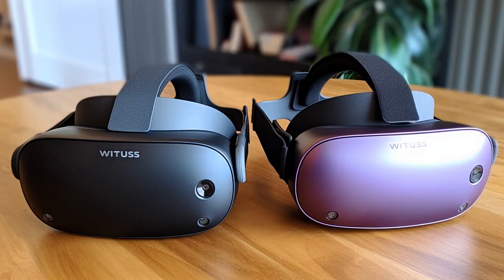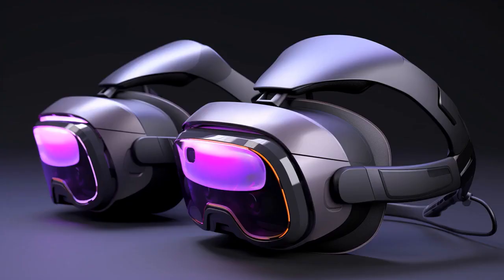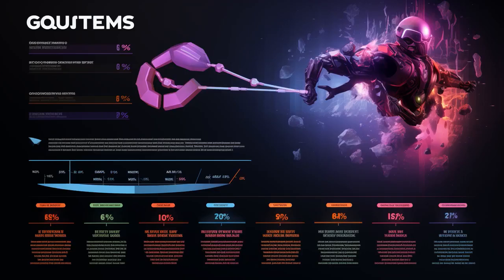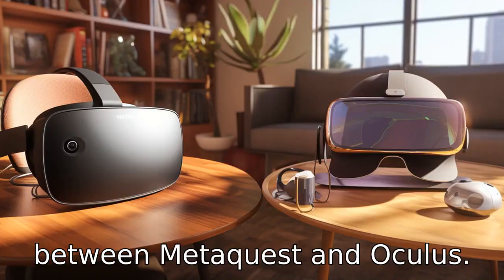Why don't MetaQuest and Oculus play hide-and-seek anymore? Because every time MetaQuest rebrands, Oculus knows exactly where to find it. Now let us look at 11 critical differences between the two and compare the differences between MetaQuest and Oculus.